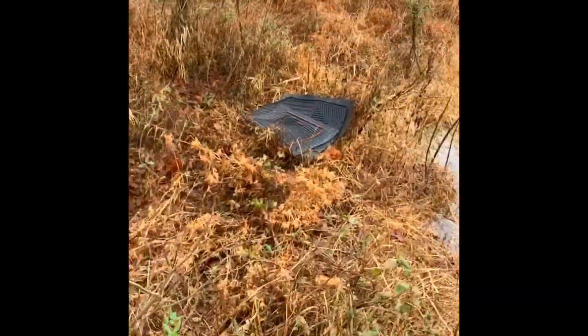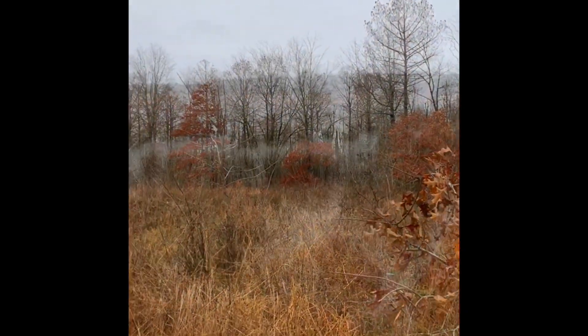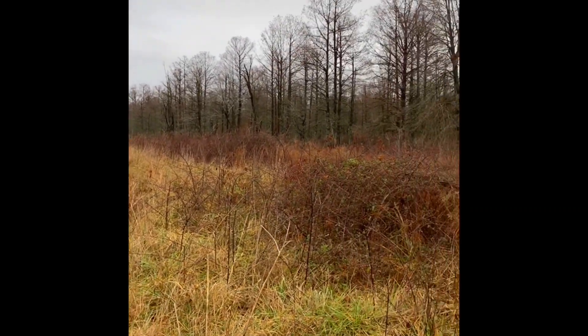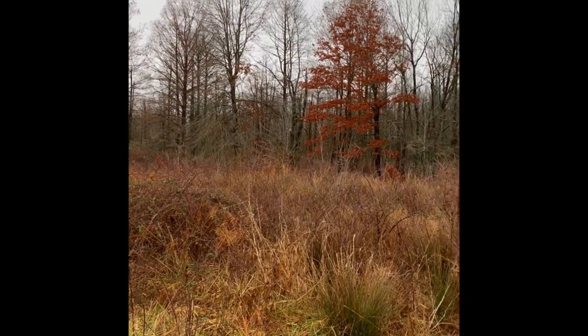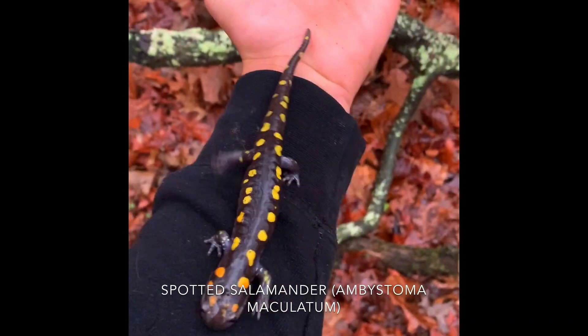Here is some cover I laid out and then a little bit of the habitat that it was in. And here's just a little bit more habitat. Pretty cool.